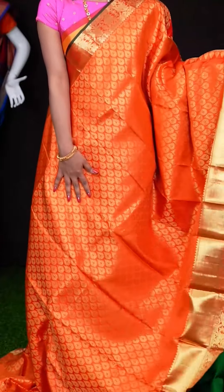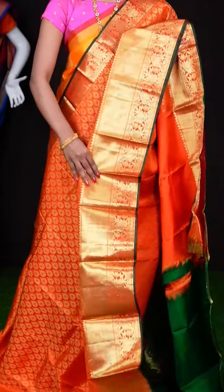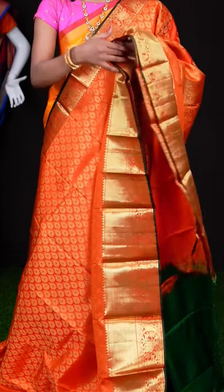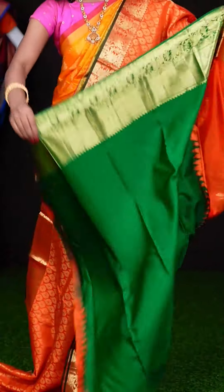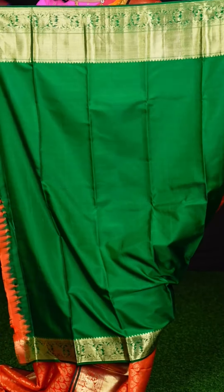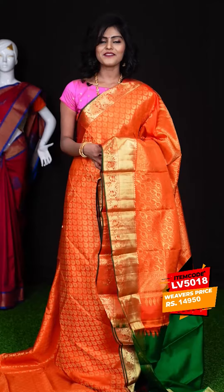Here we have an orange colour saree. All over the body it has got golden zari saree motifs, and an orange colour pleat with flower designer border with a contrast green colour. Here is the golden zari designer pallu, and this saree has got a contrast green colour plain blouse with border. The item code is LV5018 and the price is ₹9,950 only.